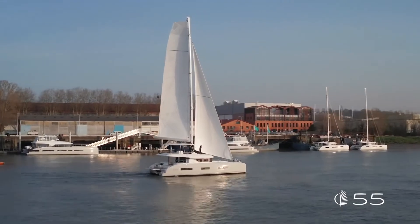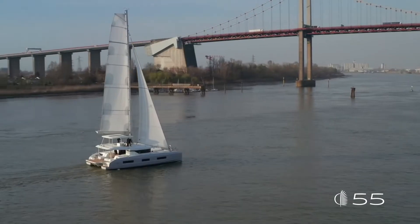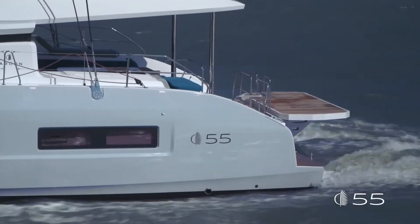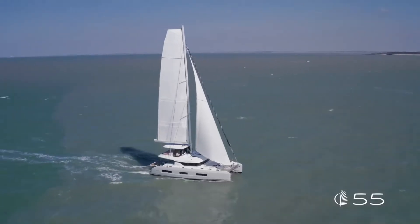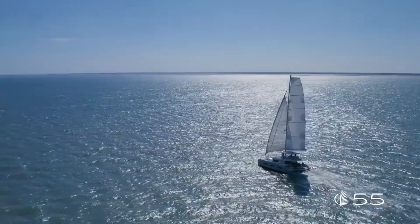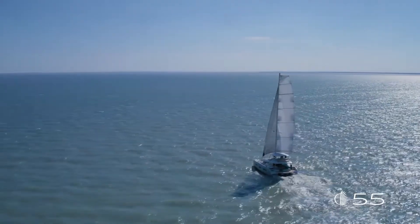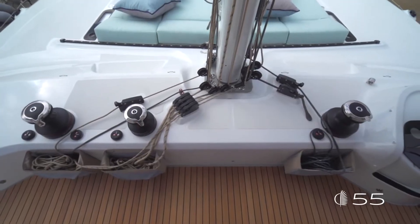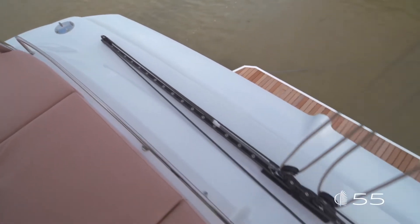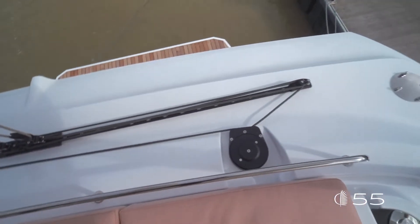On this boat, as on the other Lagoons in the range, the mast is moved back, in line with the impressive VPLP design racing results, providing a very high aspect ratio. Mainsail and jib give a total sail area of 186 square meters, which jumps up to 266 when switching to the code zero — definitely in line with a reactive and seaworthy sailing yacht. All winches are located forward next to the mast and the helm station, and thanks to the Harken flatwinder, all maneuvers come back to the helm, making life easier for handling the boat alone or shorthanded.